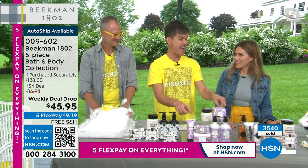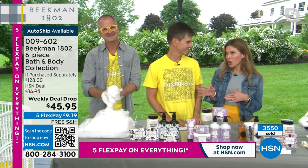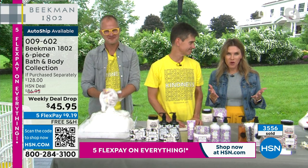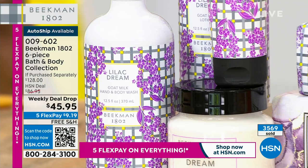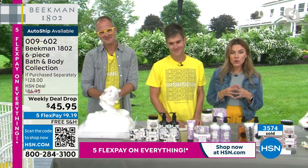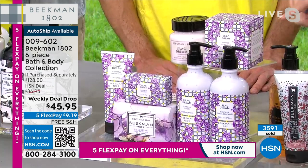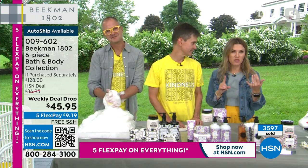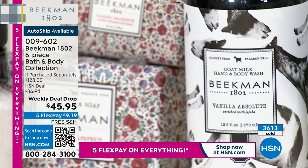Over 3,400 of our weekly deal drops have been picked up. This Better Than a Beekman Today special has lasted a little longer than a typical 24-hour offer. Jump to the front of the line using the QR code. Everyone gets five FlexPay credit card payments and free shipping and handling. Try Beekman 1802 — not just one product, but six full-size products. You can keep some, gift some, and we do have auto-ship. Item number 009602. Honey grapefruit and vanilla absolute are also available.